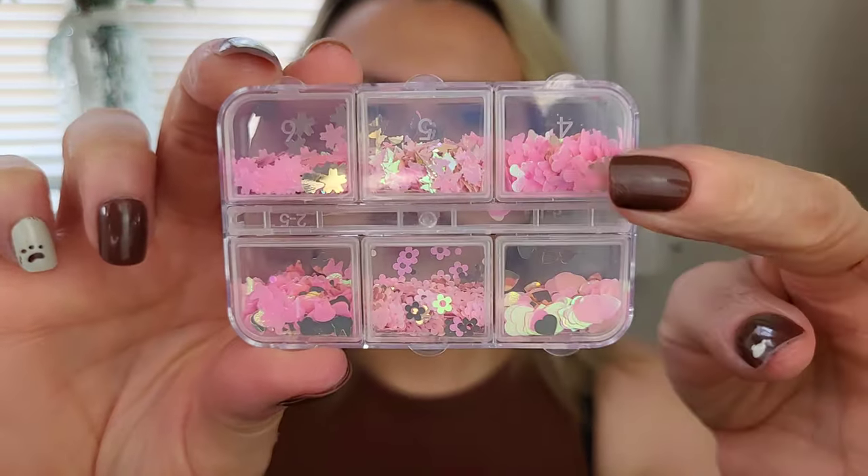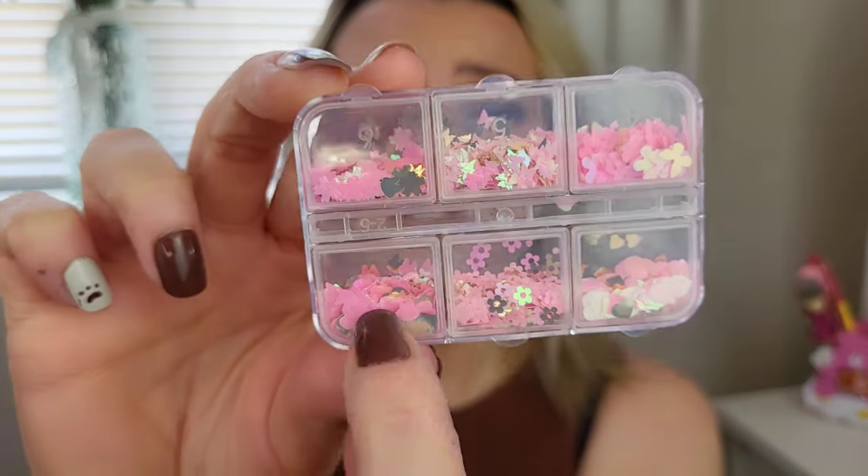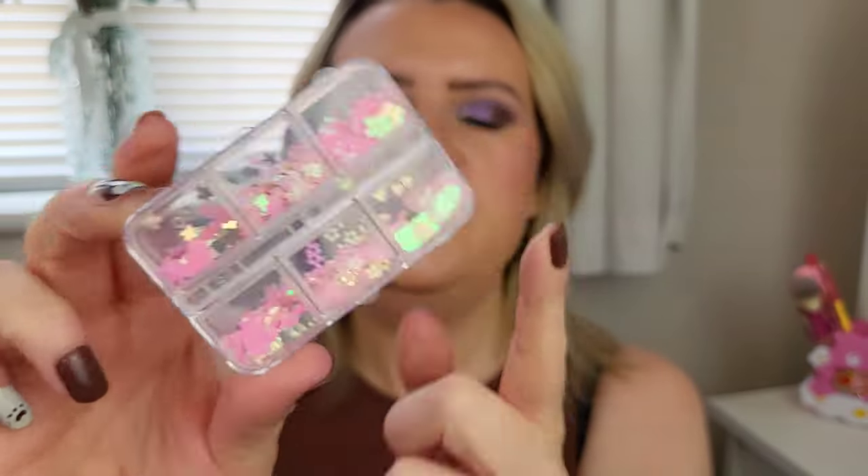I also picked up some little sequins — pink and gold ones. We've got little butterflies, flowers, little bunnies, and little hearts. You can use these for nails or to stick on your face. I thought they were really cute and I think these are like 50p.